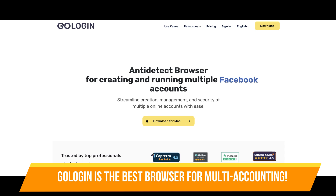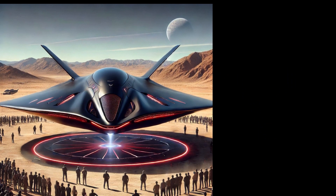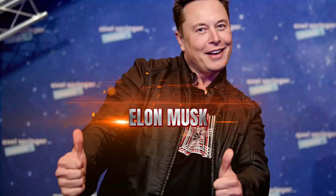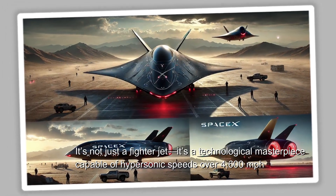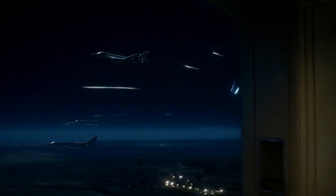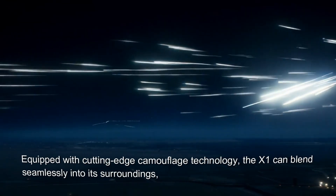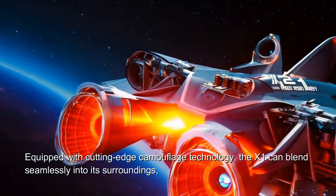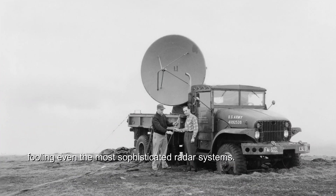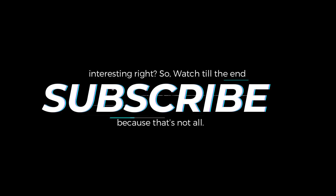Meet the X1, a futuristic craft developed by Elon Musk and SpaceX. It's not just a fighter jet — it's a technological masterpiece capable of hypersonic speeds over 4,600 mph, equipped with cutting-edge camouflage technology. The X1 can blend seamlessly into its surroundings, fooling even the most sophisticated radar systems.